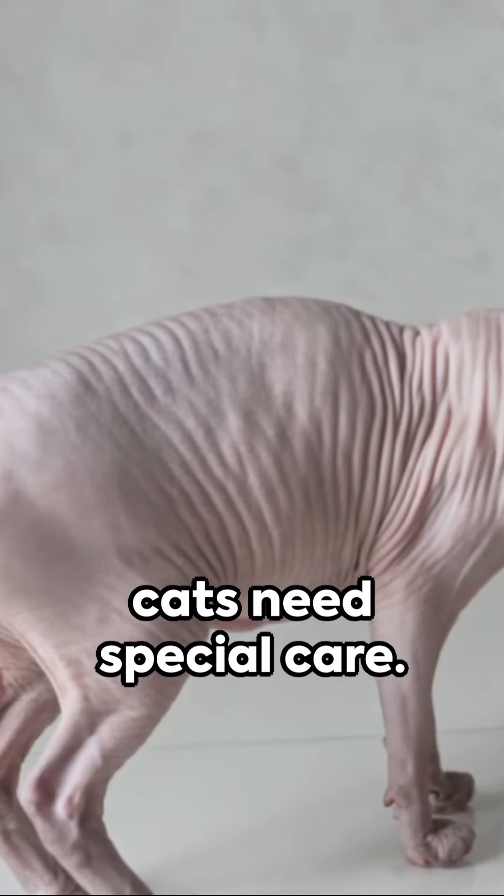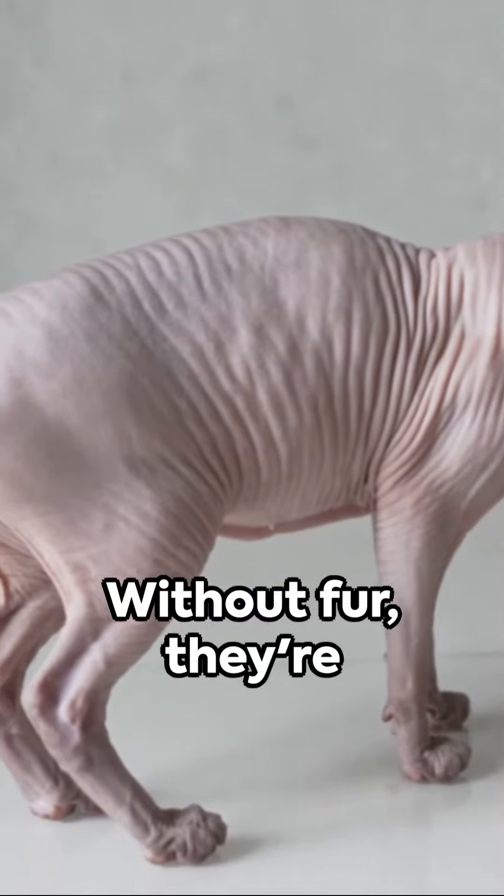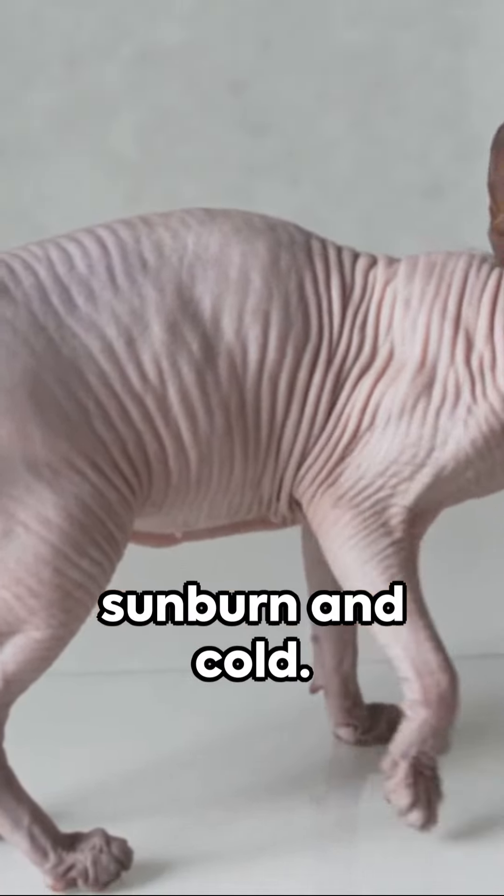Just remember, these cats need special care. Without fur, they're susceptible to sunburn and cold.